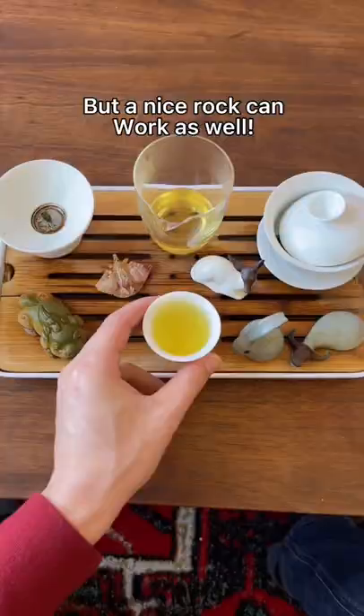It's all part of the Gong Fu tea tradition and making tea a great time. If you want tea pets or any tea stuff, teas, link is in my bio. Thank you.